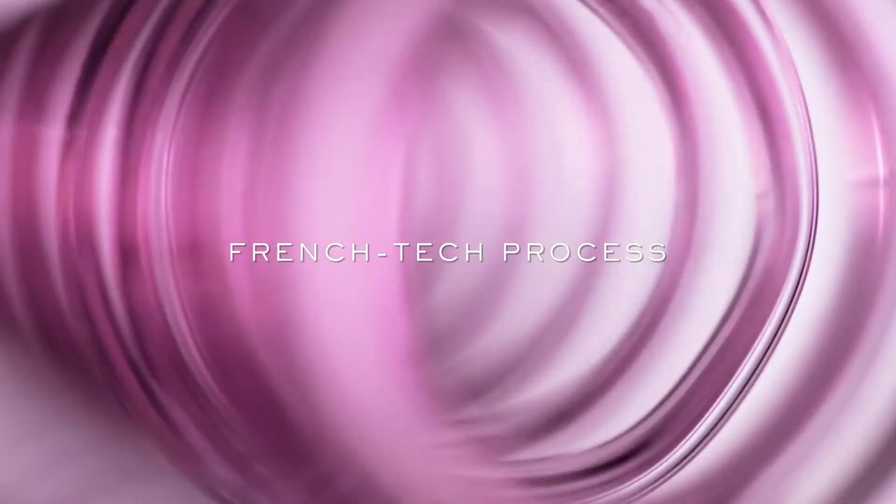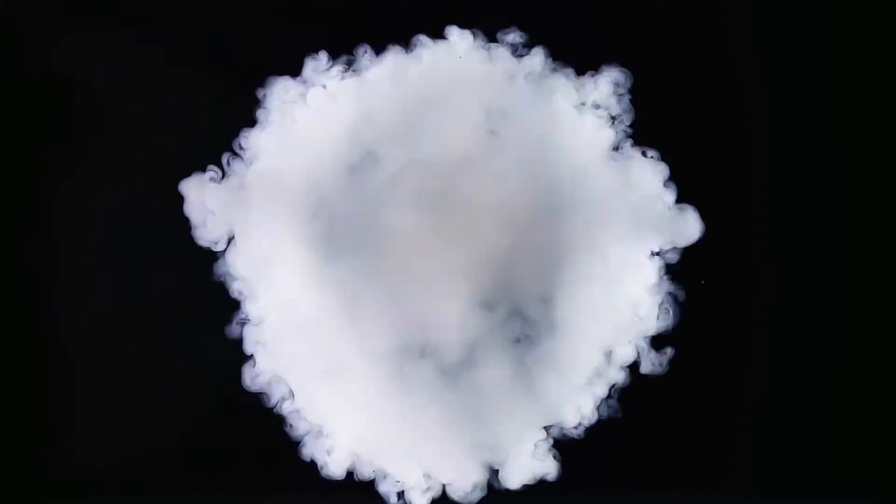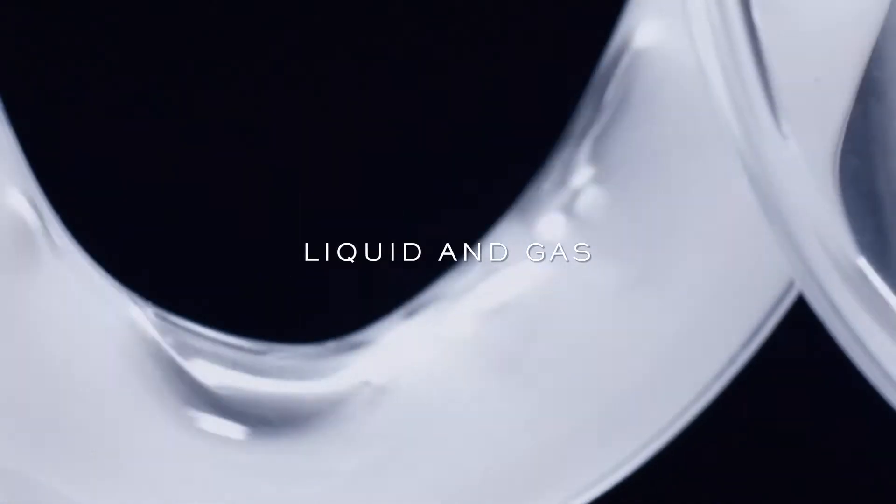Unlocked by our latest French tech process, natural CO2 is compressed and chilled, reaching a critical point — simultaneously liquid and gas.